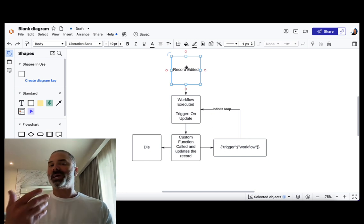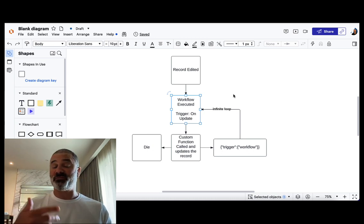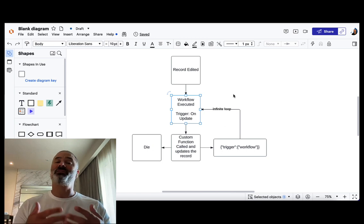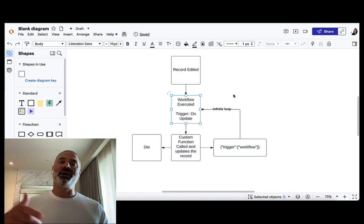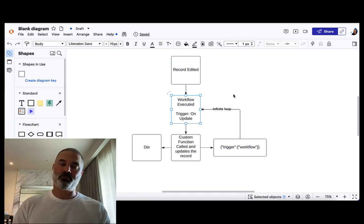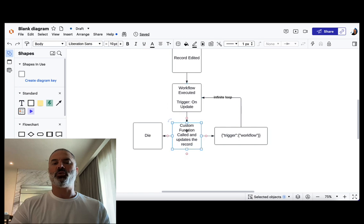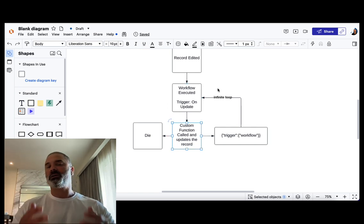Whenever a record is edited — for example, changing the first name of a lead, changing the email address, or updating the phone number — that will be considered an edit. Whenever a record is edited, it will activate some kind of a workflow that will do something in the background. As an example, let's say you have a workflow in your system and every time you update the first name, it creates a log in the background of who updated the record. Whenever this workflow is called, it will call a custom function that does the magic of logging that transaction.